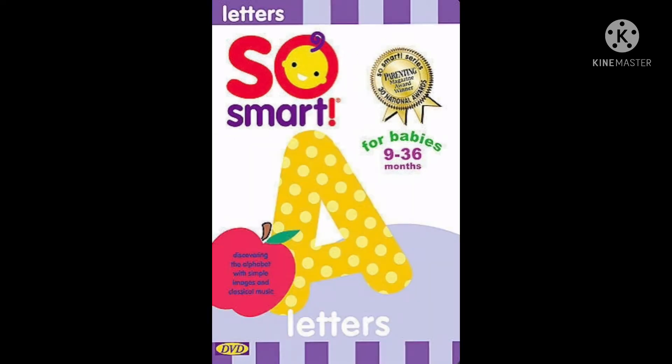Baby's First Letters. Introduce babies and toddlers to the letters of the alphabet in a new and engaging way. Like a moving book, shapes transform into letters, and then familiar objects, as words appear on screen. Parents will love this new way to read to their child as they discover the alphabet together.